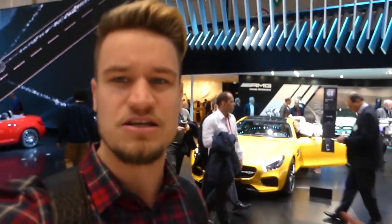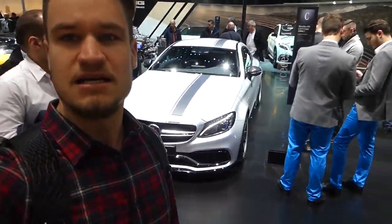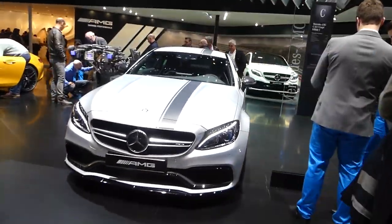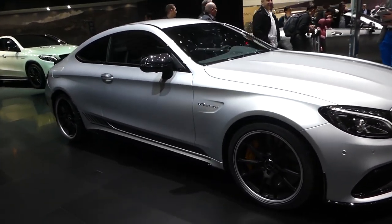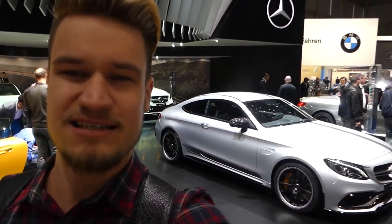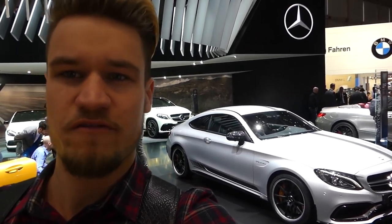We now find ourselves on the Mercedes stand. We're going to head over to two cars in particular: of course the AMG GTS, and the new C63 AMG Coupe S. Everyone knows I love the AMG GTS, both to drive and to look at — there are so many tuning options on it at this show. And then there's the super aggressive AMG C63 S Coupe. The only thing that's turning me off a little bit is the size of the rear wheels — I think they're a little bit too small for the body.